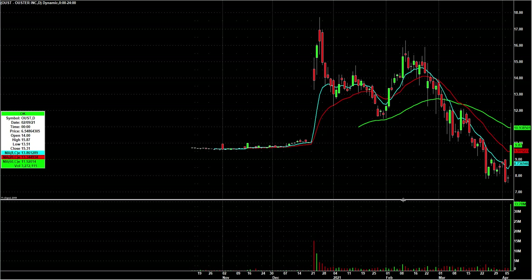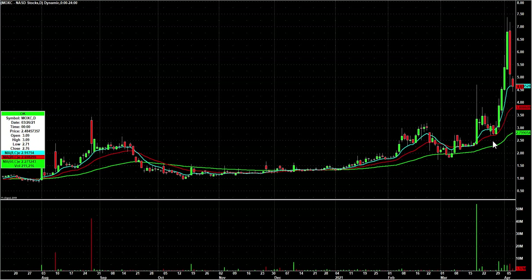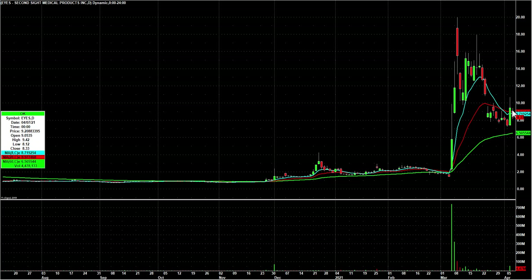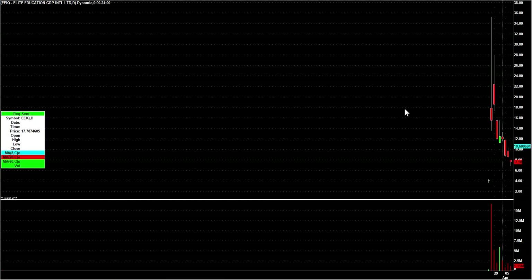OUST — biggest volume it's ever traded today, 33.78 million shares, closing well off its highs, but I want to keep an eye on that one. MOXC had a really big run from under three bucks to over seven. Now a couple red days in a row, actually hit the 8-day today — potential bounce tomorrow. EYES had the big rip yesterday, today kind of a quiet inside day. I'll be looking for a third-day play setup on that one.